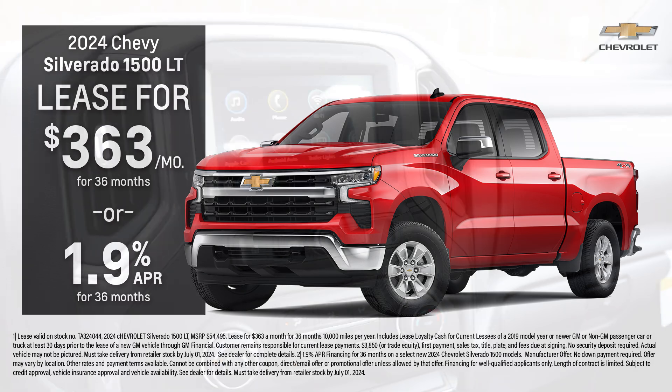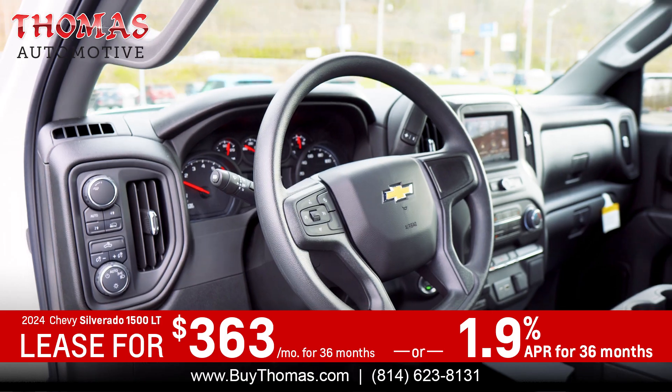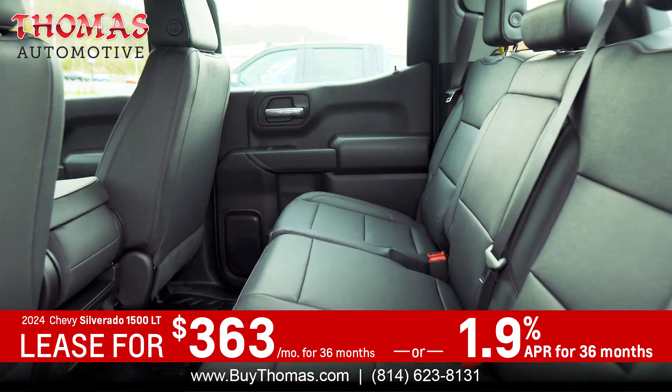The Silverado is fully loaded with a 13.4-inch touchscreen with Google built-in, wireless Android Auto and Apple CarPlay, remote start, and so much more.